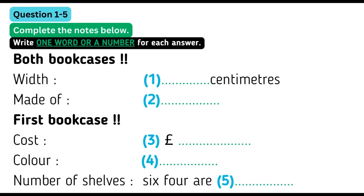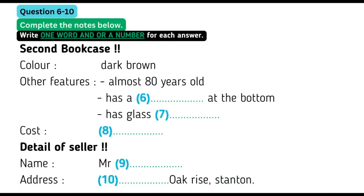That certainly sounds like a possibility. The second one's a lovely bookcase, too. That's not painted — it's just the natural wood colour, dark brown. It was my grandmother's, and I think she bought it sometime in the 1930s, so it must be getting on for 80 years old. So it's very good quality. They don't make them like that nowadays.